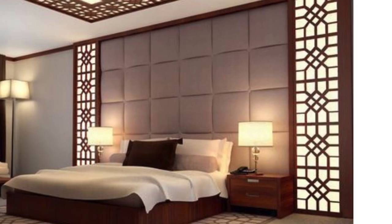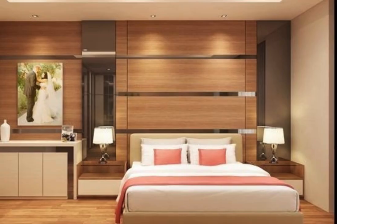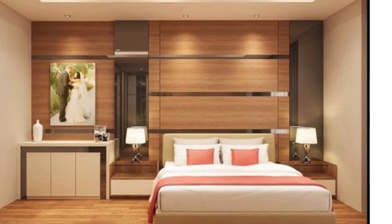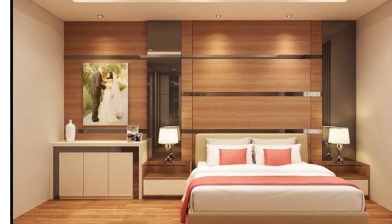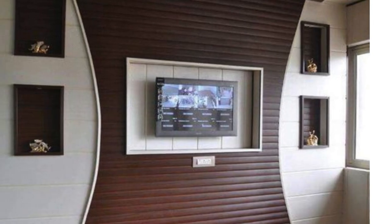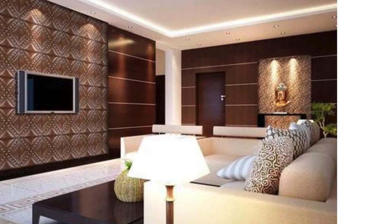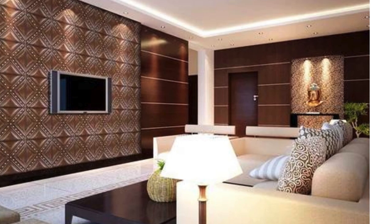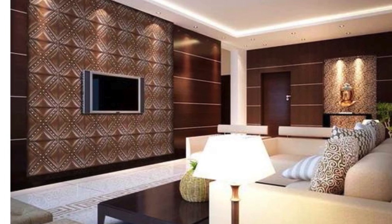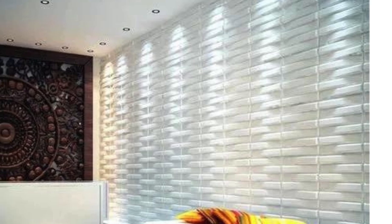Furthermore, the lightweight and flexible nature of PVC panels allows for creative and innovative applications in bedroom design. These panels can be easily shaped or cut to fit unique architectural features, curves, or corners, providing a seamless and cohesive appearance. This adaptability opens up endless design possibilities, allowing homeowners to experiment with patterns, textures, and layouts to achieve a truly customized and visually captivating bedroom space.